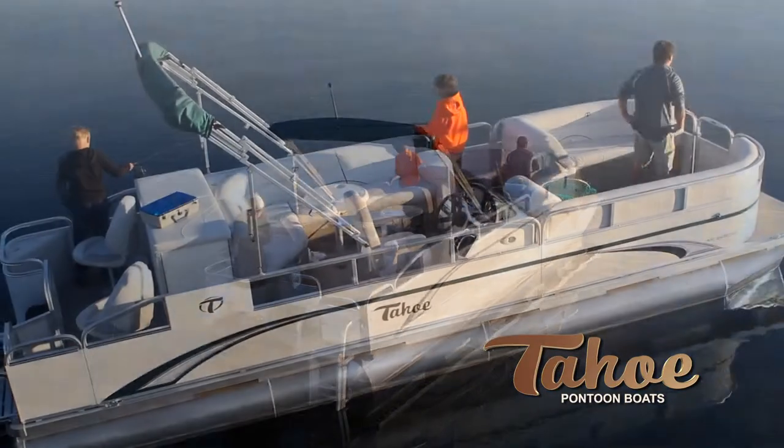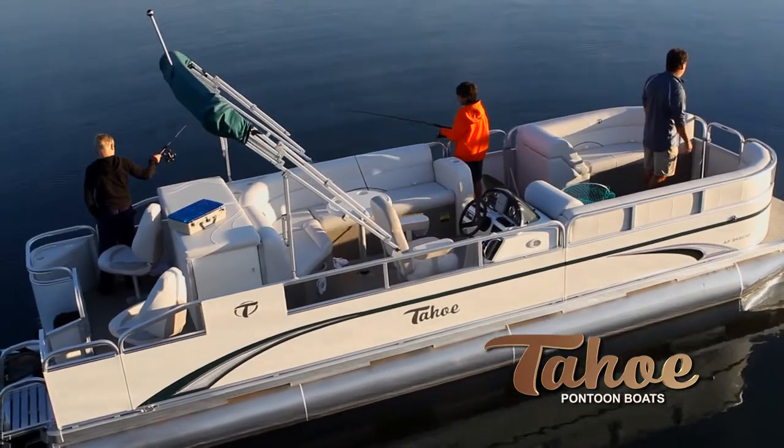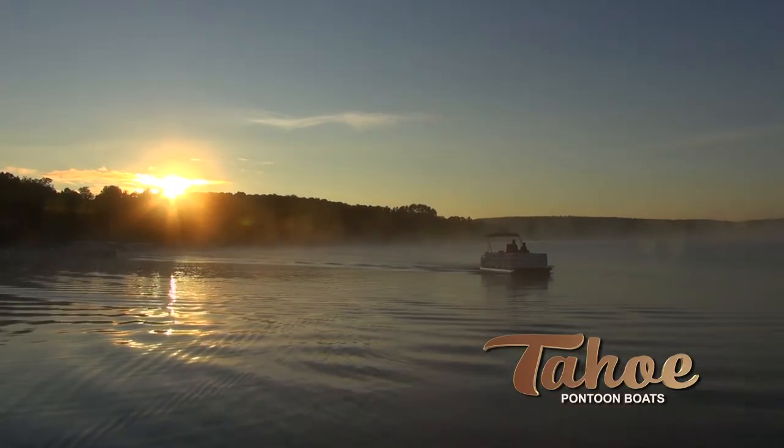So get some real fishing done and find your secret spot with the Tahoe A Fish.